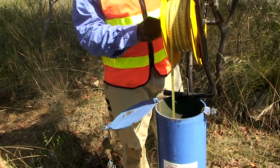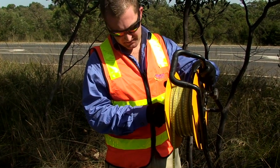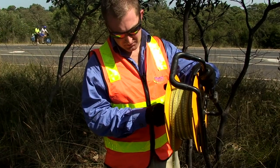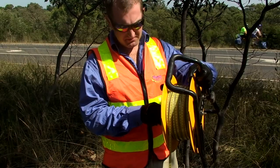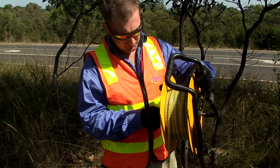That tone there — I've just turned the tone off for a second so I can talk. That tone is indicating that we've hit the water level and that the end of that silver probe I showed you before is actually sitting at the water level now.